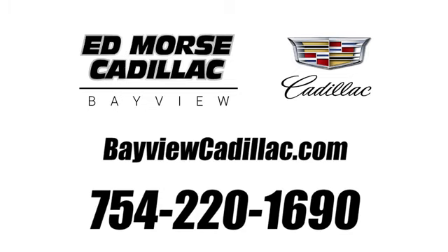Call us today at 754-220-1690. For value and for service, it's Edmars. We'll be right back.